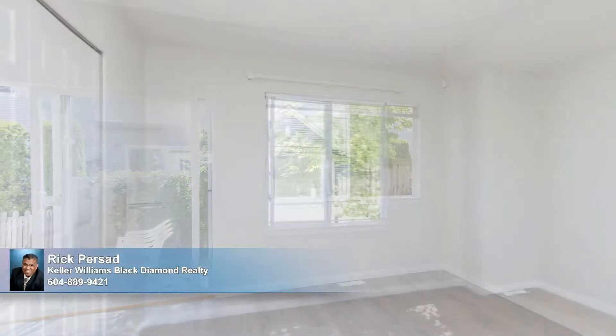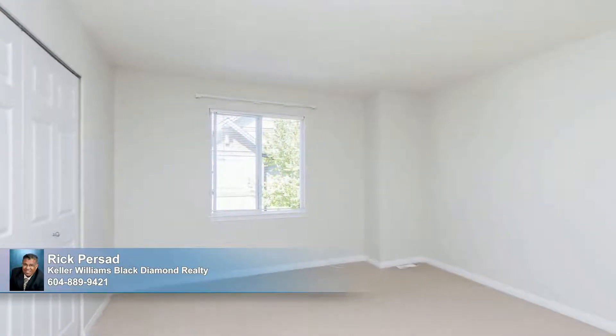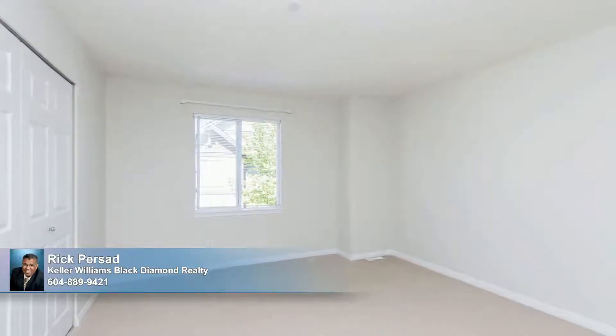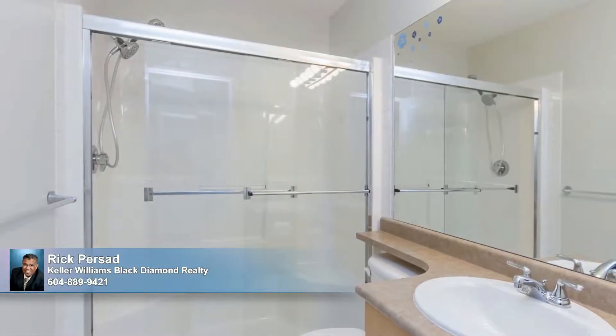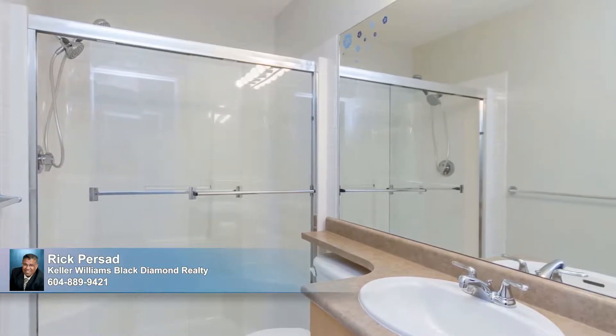The master bedroom is tranquil and airy with lots of natural light and generous proportions to easily accommodate your furnishings. The bedroom is complemented by a three-piece en-suite, well-appointed with a large walk-in shower and roomy storage vanity.